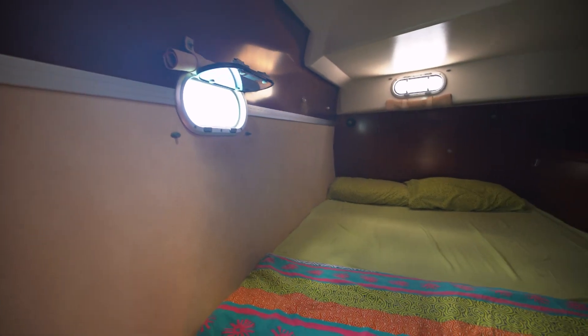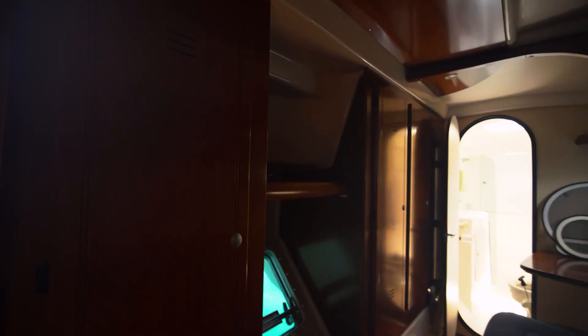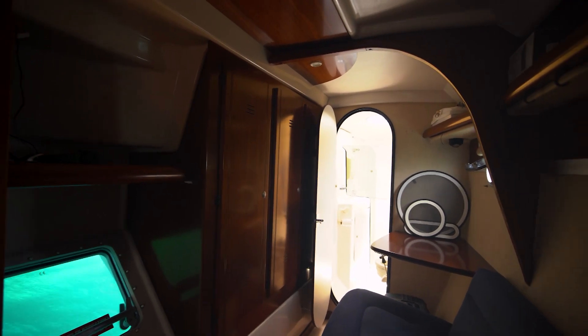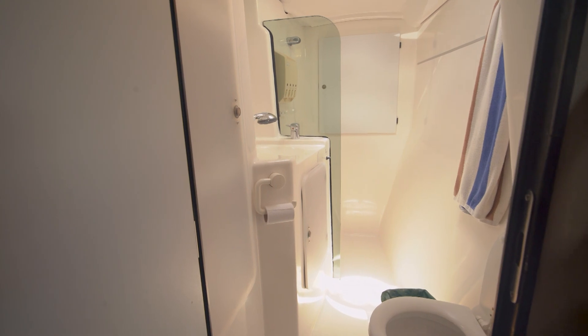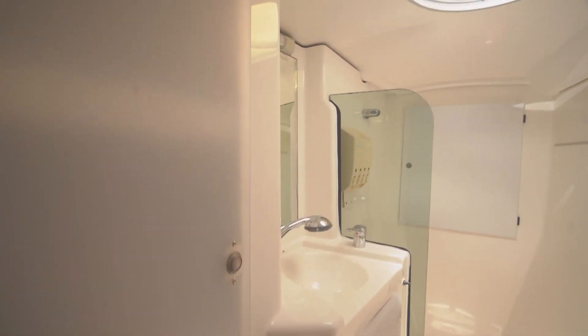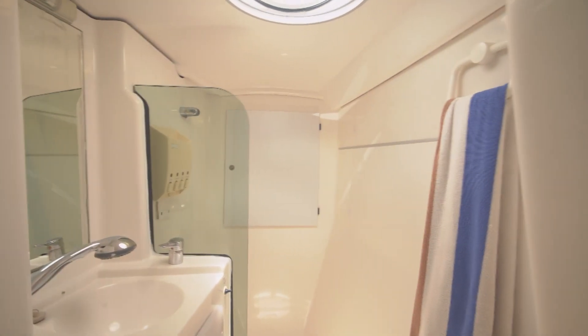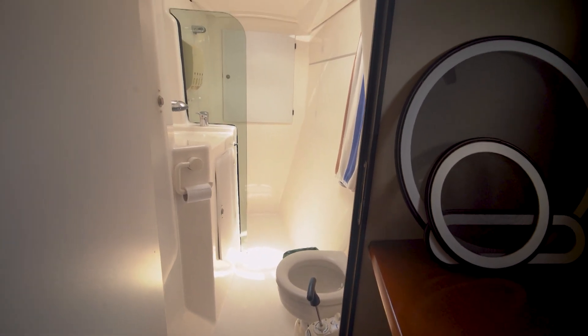We're going to take a look down here on the owner's side — just a few steps down. Really nice queen-size bunk right here, lots of storage. Over here we've got two cupboards that are shelves, and then those back two over there are hanging lockers — really nice. Nice little settee setup here. Taking a look at the forward head on the owner's side: it's got a separate shower, a nice little storage locker, a sink with mirror, storage forward, and manual flush heads all the way around on this boat.